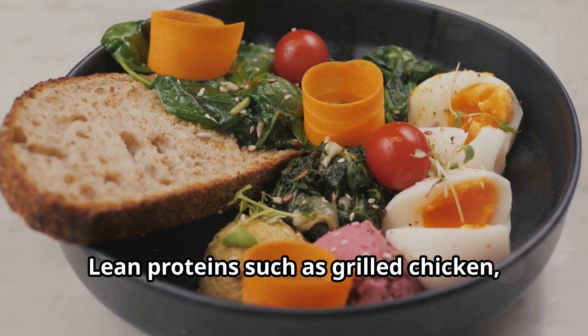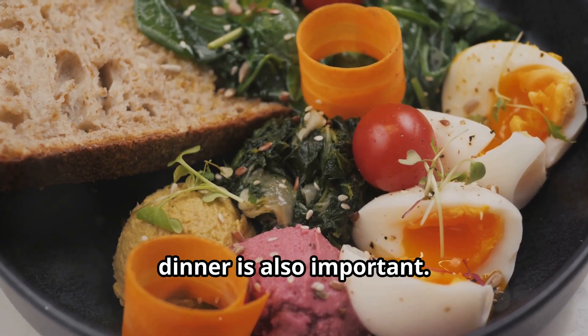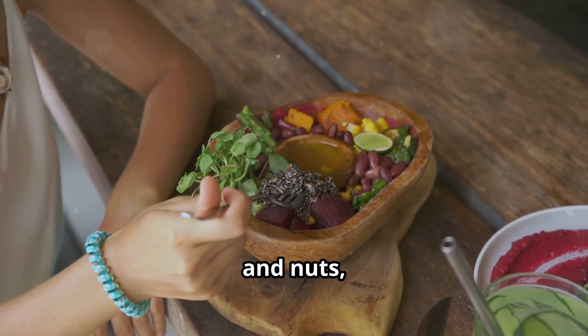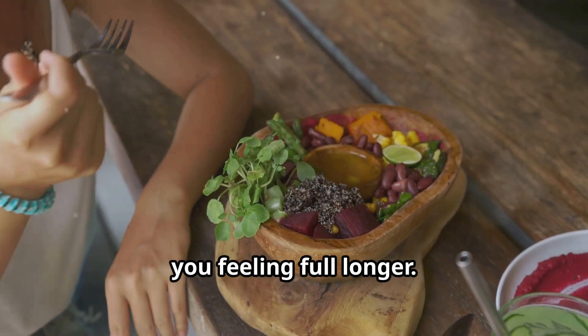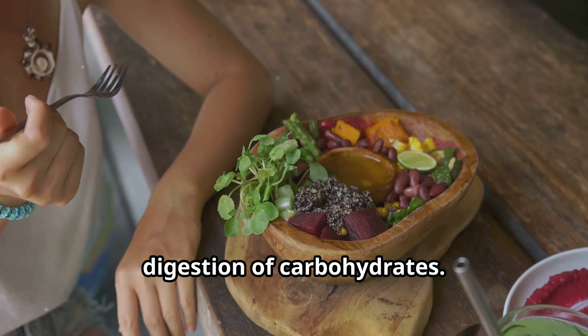Lean proteins such as grilled chicken, turkey, tofu or tempeh, as well as fish like salmon or mackerel, are excellent choices. Incorporating healthy fats into your dinner is also important. Healthy fats, found in foods like avocados, olive oil and nuts, provide long-lasting energy and help keep you feeling full longer. They also support heart health and help regulate blood sugar levels by slowing the digestion of carbohydrates.